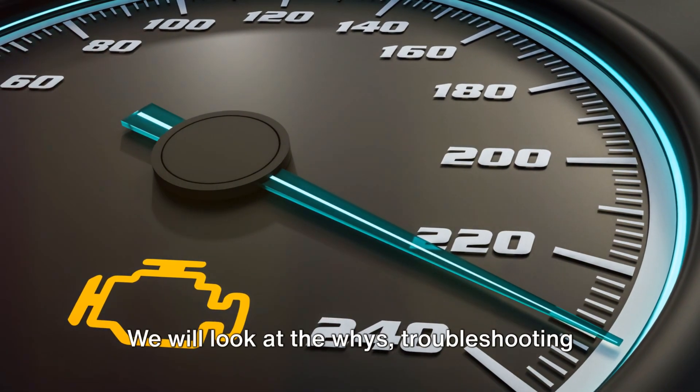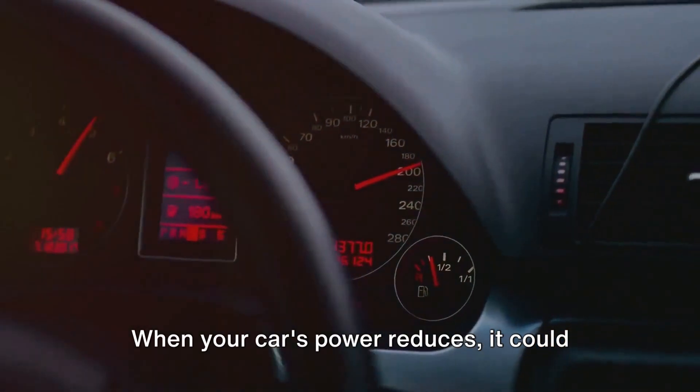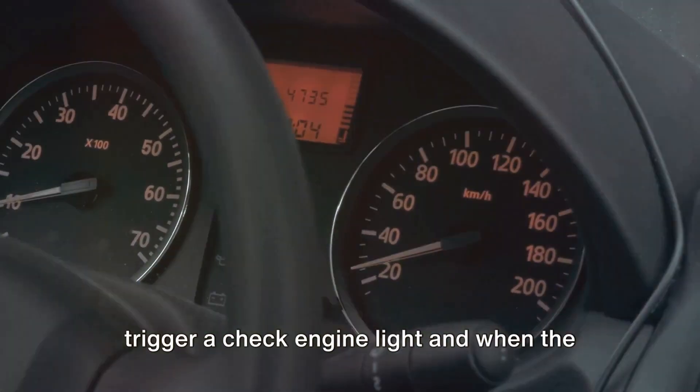We will look at the whys, troubleshooting codes, and how to resolve or fix the issue. When your car's power reduces, it could be due to several reasons, some of which are easier to identify because they trigger a check engine light.